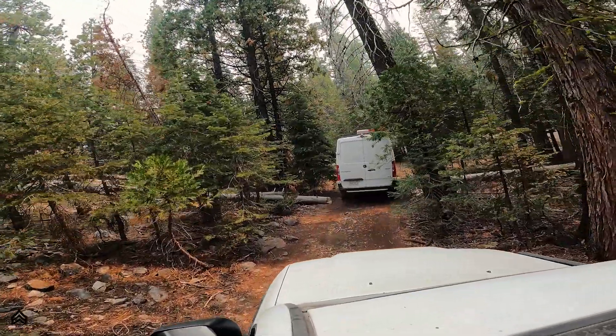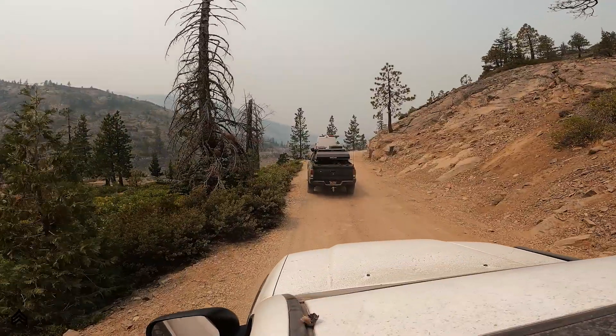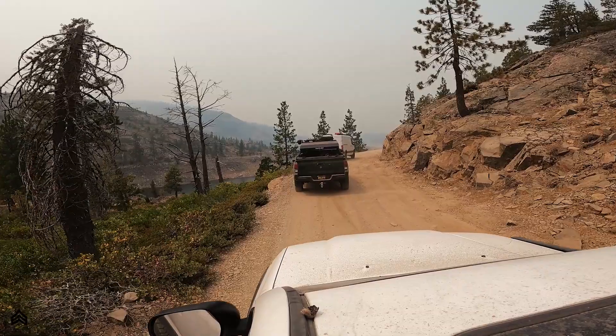After a couple days on the lake, it was time to hit the road. Instead of heading out the way we came in, we decided to check out Bowman Lake. I'll roll the footage of us on the northern rim of Bowman Lake.